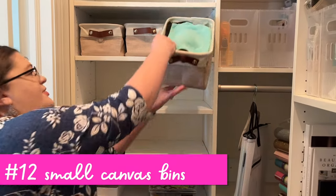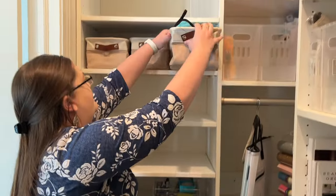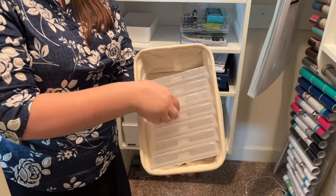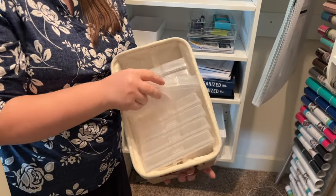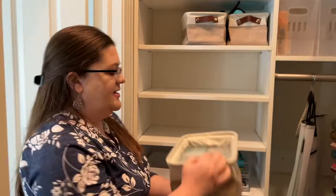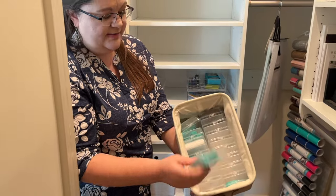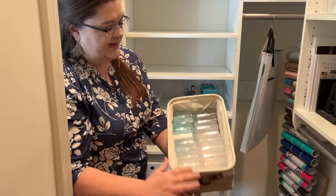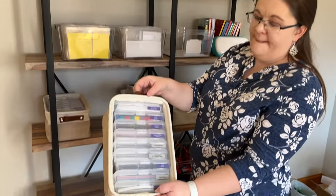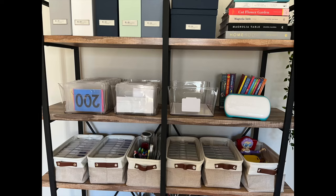Next, we have these canvas bins that I really love — these are in my closet, perfect size. They're holding some odds and ends accessories, and also holding the 4x6 photo boxes, which are coming up later as a favorite of mine. They fit the photo boxes so nicely, almost like they're made for it. These are little bead boxes that I absolutely love — they look like they are made to fit as well. Here it is in my kids' craft room, and it just fits those photo boxes so perfectly.